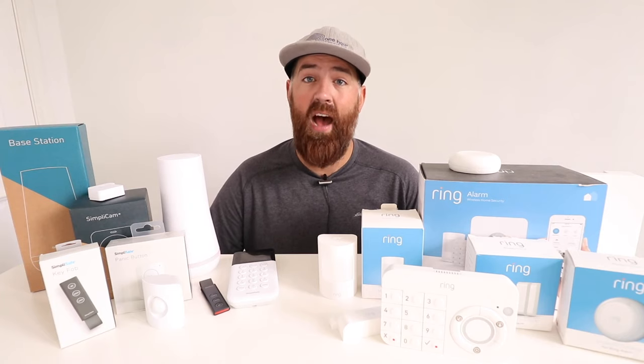SimpliSafe doesn't currently have any sensor like the Ring Smoke and CO Listener. Another unique Ring feature is the Ring Retrofit Alarm Kit — a module that connects to existing home security wiring and links it to the wireless Ring base station. That retrofit module ties into the existing hardwired window and door sensor wires and alerts you if one is tripped, so you can save money on new sensors if you already have hardwired ones in your home.